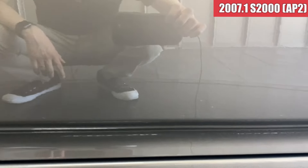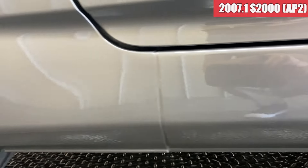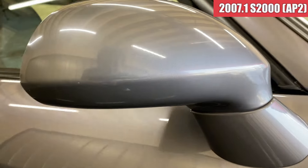綺麗ですね。右側のホイールは、かなり綺麗な状態です。ここはちょっと湿ってますかね。運転席のドアは綺麗な状態ですね。サイドステップ周りも綺麗な感じになっております。ドアミラーもね、綺麗ですね。そして右フロントのフェンダーですけれども、